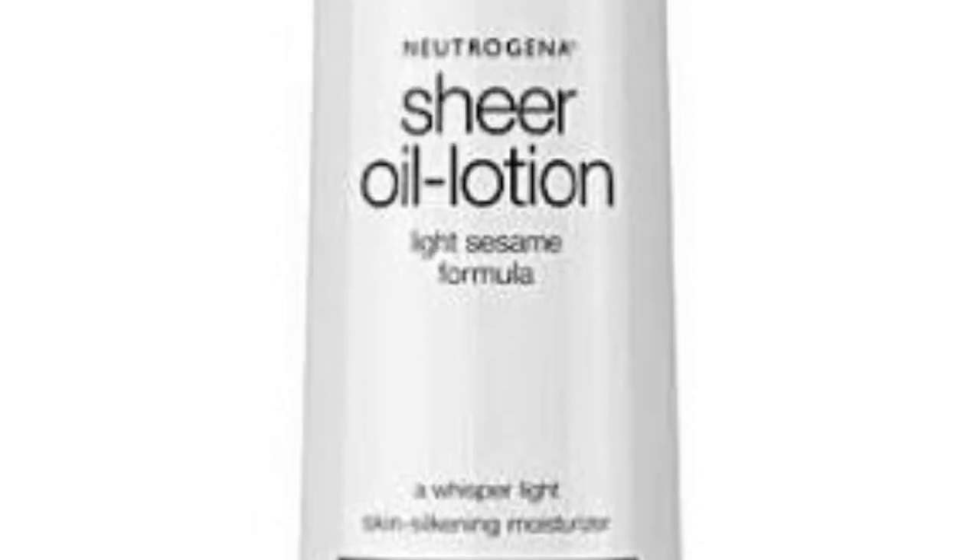The last one on my list is Neutrogena Shea Oil Lotion. This body lotion is very good on the skin — it gives long-lasting hydration, brightens your skin, softens your skin, and helps to get rid of dark spots. It is very good for people with dry skin as it is highly moisturizing and has a good oil content that gives long-lasting moisture. However, this product is around 30,500, so it is quite expensive. If you can afford it, great; if not, go for any of the other products I've reviewed.